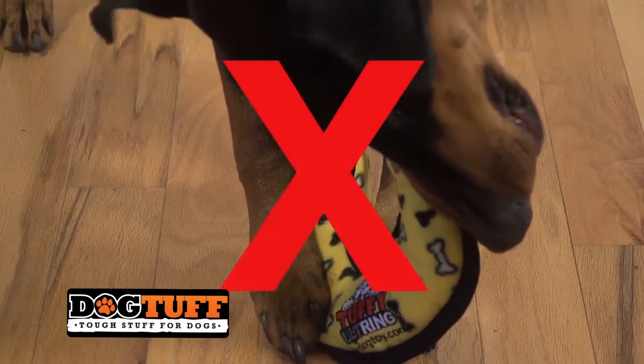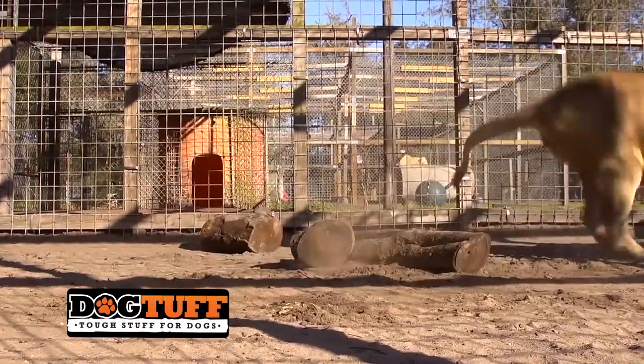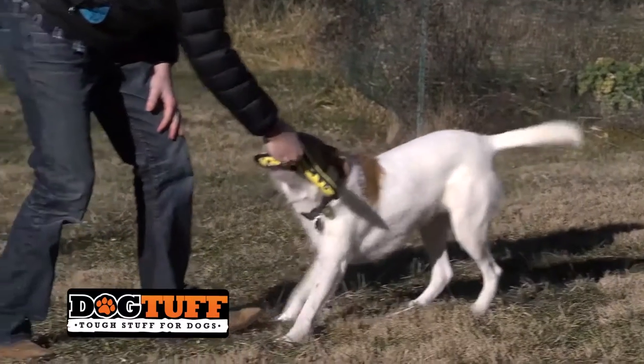You should never allow your dog to ingest any part of a dog toy. As we like to say, Tuffy toys are tiger-tested and dog-approved. Find your Tuffy toys today online.